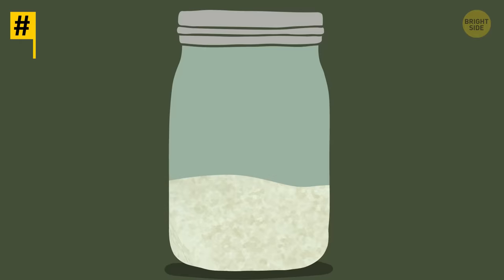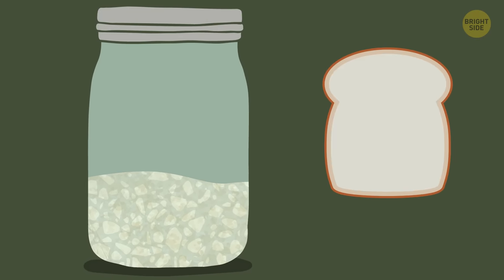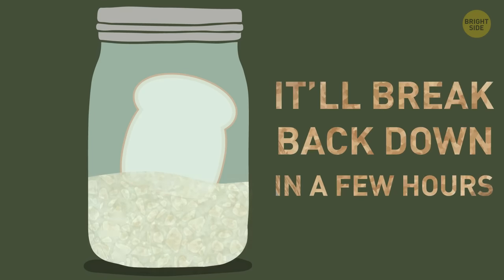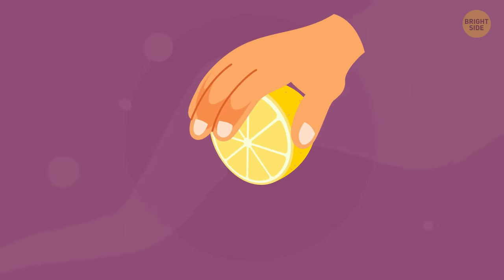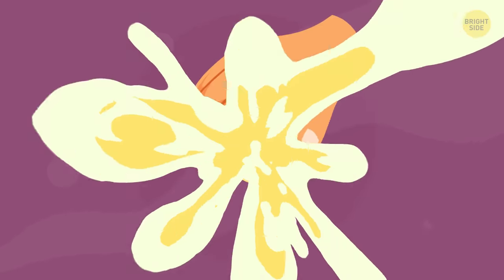Tip 12: Your brown sugar clumped into pieces? No worries! A piece of soft white bread will solve the problem. Put it in a jar with the sugar and it'll break back down into sandy granules in a few hours. Tip 13: Need some drops of lemon juice but your fruit doesn't want to give? Put it in the microwave for around 20-30 seconds to release the juices.